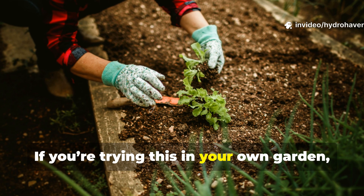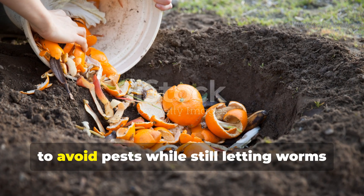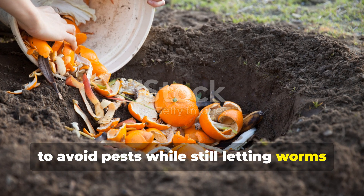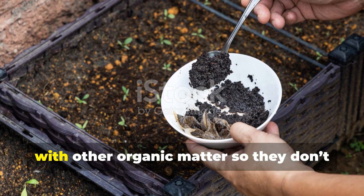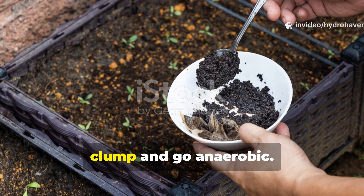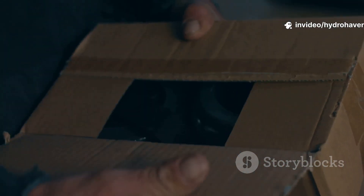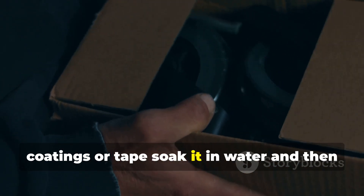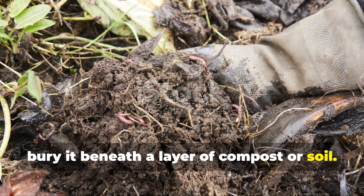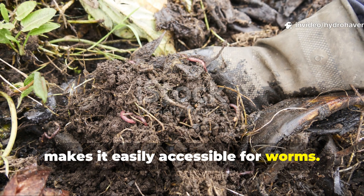If you're trying this in your own garden, placement matters. Bury fruit scraps about 6 inches deep to avoid pests, while still letting worms find them quickly. Spread coffee grounds thinly and mix them with other organic matter so they don't clump and go anaerobic. For cardboard, peel away any glossy coatings or tape, soak it in water, and then bury it beneath a layer of compost or soil. This helps keep it moist and makes it easily accessible for worms.